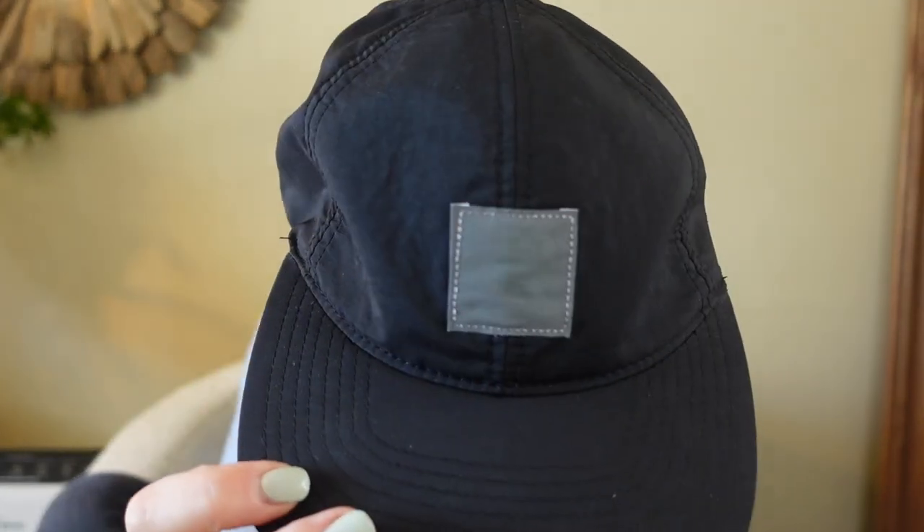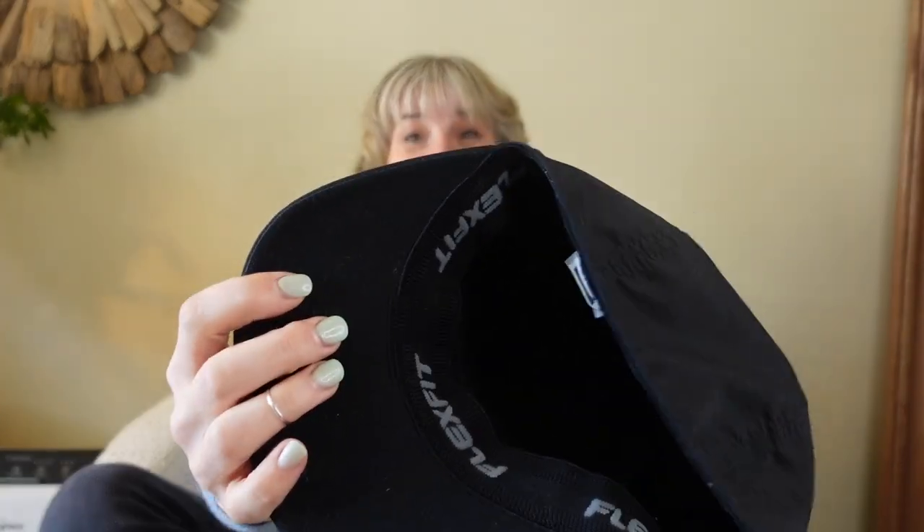I also found this Carhartt hat. It's hard to see but this is actually a reflective label — it's called the WIP line. Carhartt made a more urban line with this. I have it for sale right now as a flex fit for 99 dollars in my closet. I'm hoping to get 75 — you can't buy it anymore and this line seems to have a really great price point.